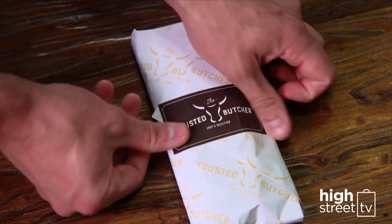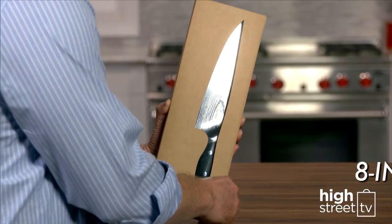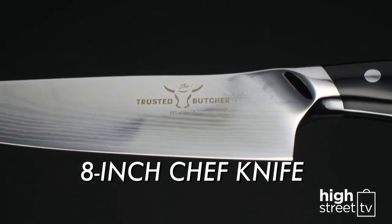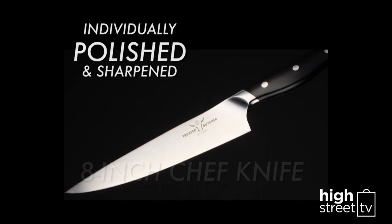For the first time ever, Trusted Butcher is finally making their 8-inch chef knife available in the UK. Each knife is individually polished and sharpened, so the blades will stay super sharp.